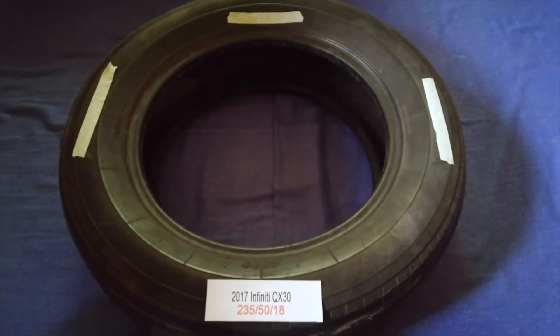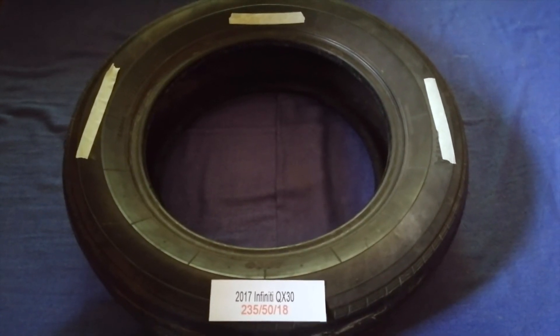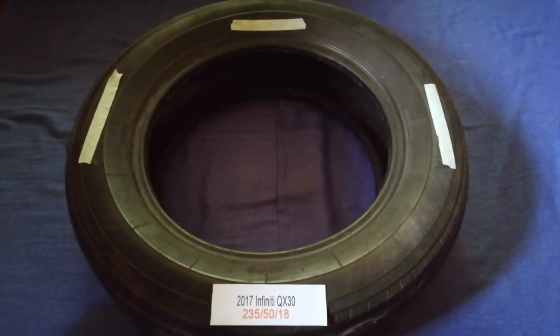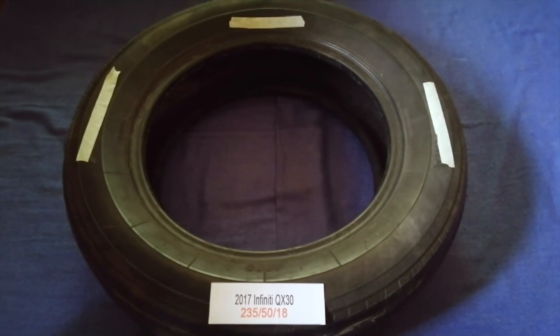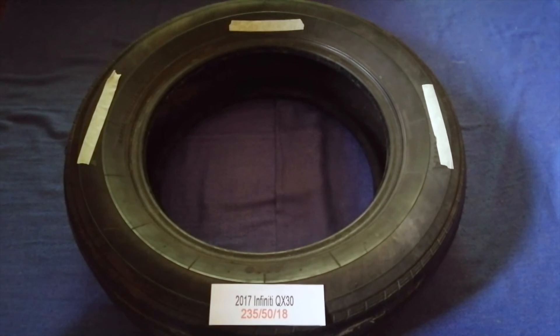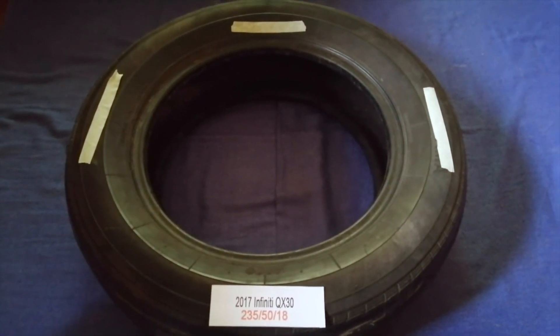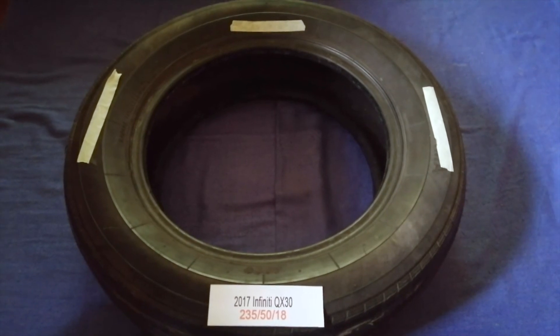Replacing your tires regularly is very important in order to keep you safe on the road. So once again, the tire size for your 2017 Infiniti QX30 is 235/50/18.